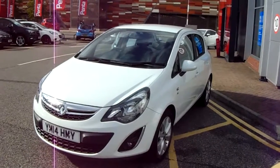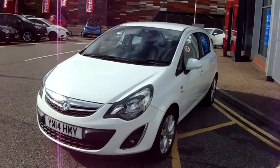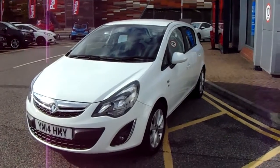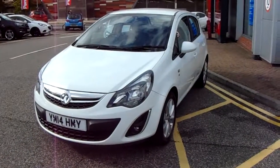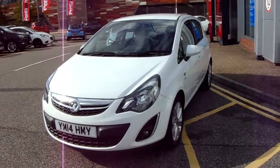This car has only had one previous owner, will come with a full service history, and comes with our Network Q warranty which is 12 months as standard, includes 12 months roadside assistance and full mileage and HPI checks just for your peace of mind.